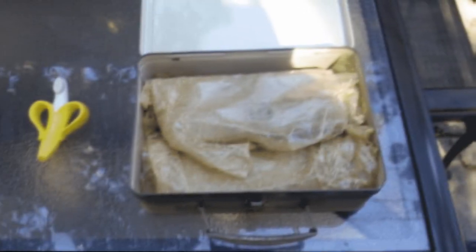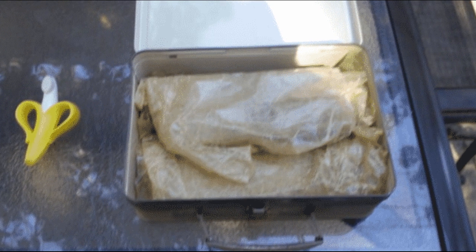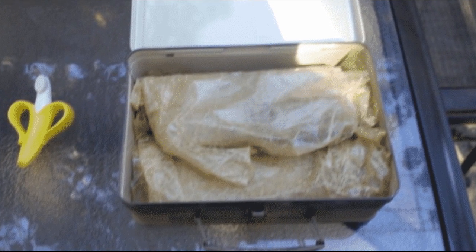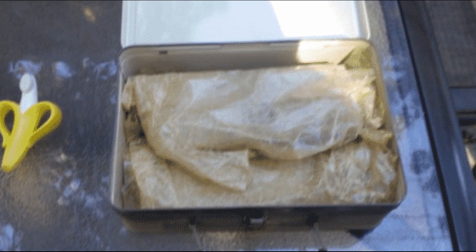The man was incredibly curious and excited to see what could be waiting for him inside of the metal box. After all, if it happened to be baseball cards, then they could be worth a lot. However, what he ended up finding was worth so much more.